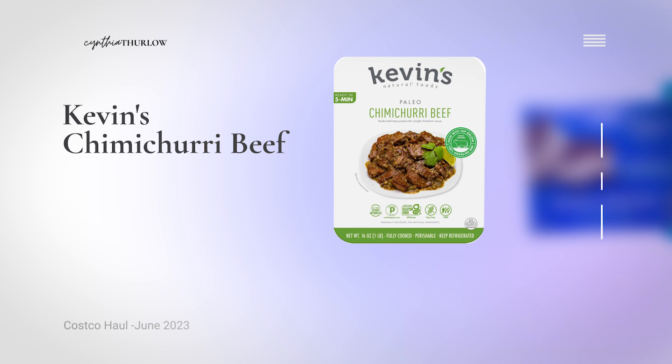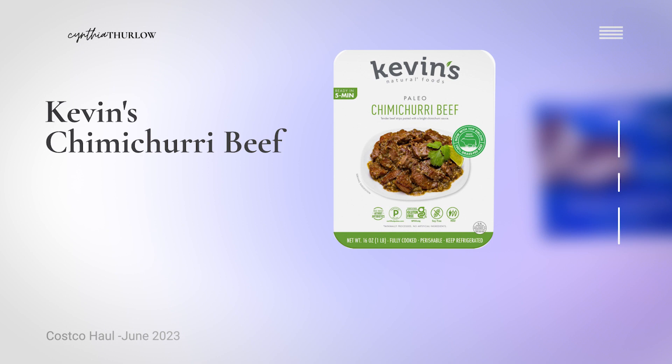Moving on to meat — they had these beef fillet tenderloins wrapped in bacon at a pretty good price. Fillet is kind of king in my house, at least for my husband and younger son who really like fatty cuts of meat. They also have a lot of Kevin's paleo dishes — this is six and a half servings. The chimichurri beef is really good with no junky seed oils, but you do have to be careful because Kevin's is starting to use some seed oils. I saw another product that had sunflower seed oil, which is definitely something you want to avoid.